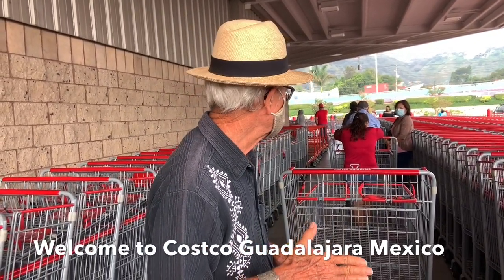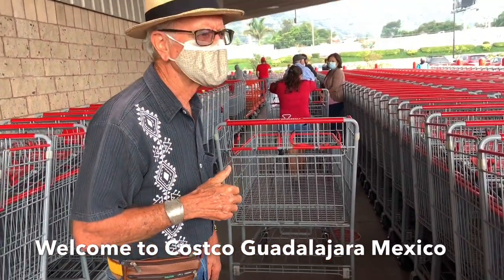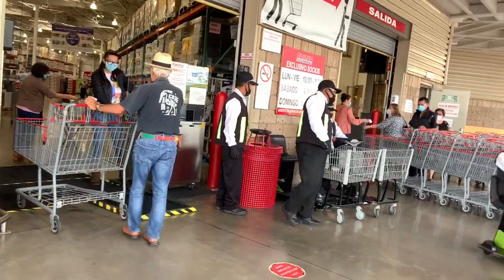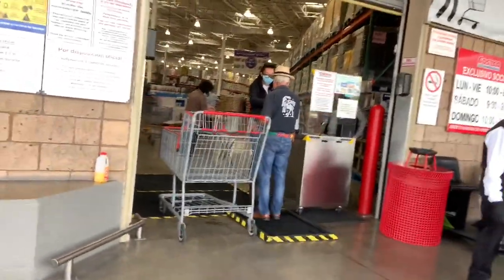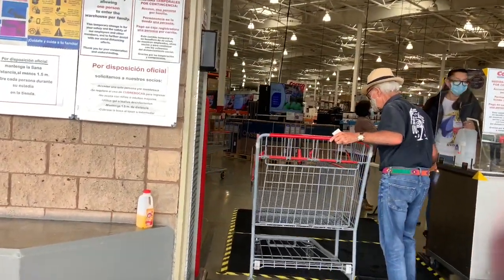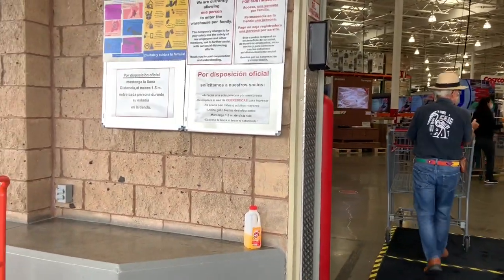Okay, now we're in line here at Costco. They're letting only one person in at a time — they're not letting two or three — but we can come in as two because we each have a Costco card, so we're okay. They have distance markers here, which is nice. At the front door I step on a mat that cleans my feet, she takes my temperature, then I get some hand sanitizer, put it on, and now I can enter into Costco. Of course I have to wear my mask.